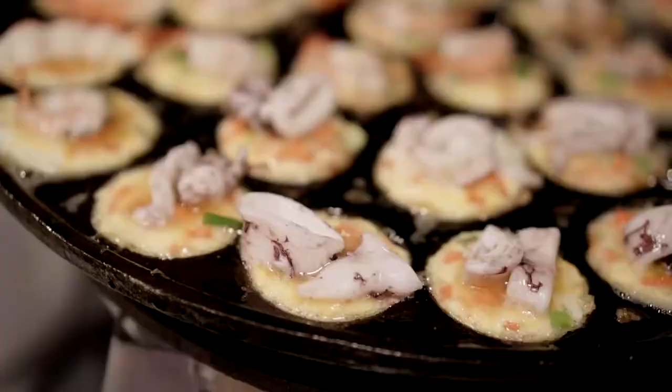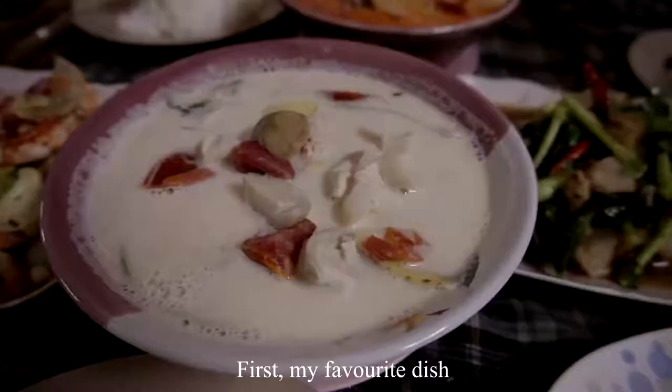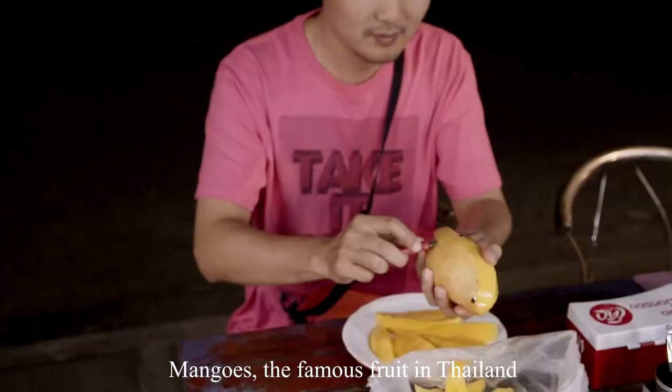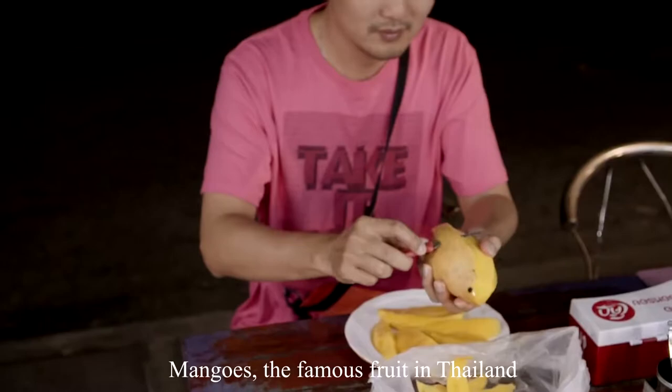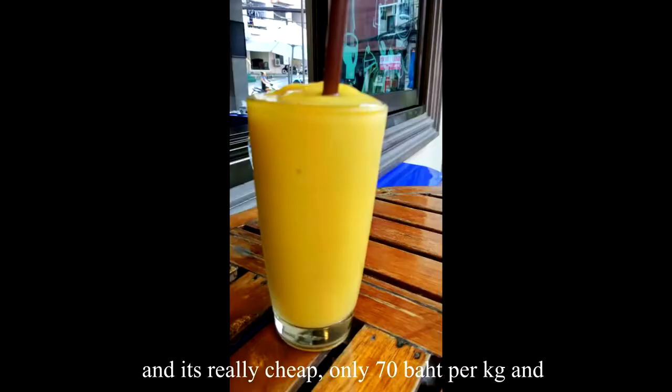Now for the food. My favorite dish is Tom Yum — local people call it Tom Kha Kai — and it is really delicious at around 120 baht. Mangoes are a famous fruit in Thailand and one of my favorites in Phuket. They are really cheap at only 70 baht per kg, and mango juice is only 50 baht per glass.